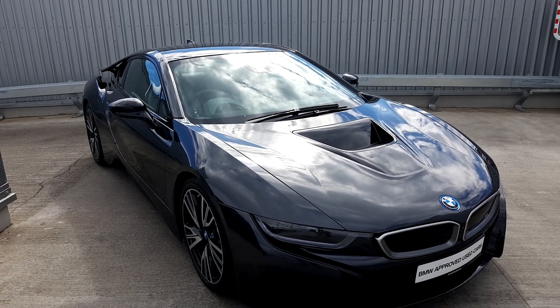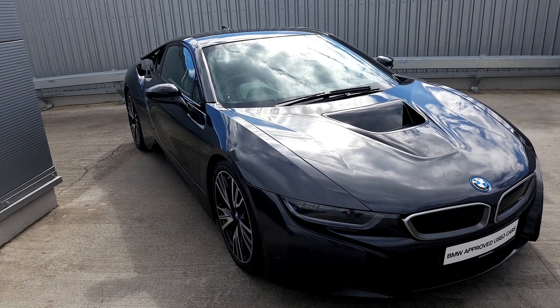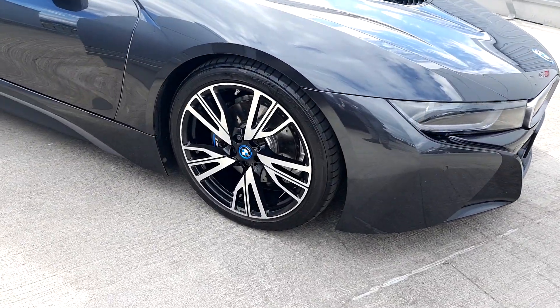This car is finished in a lovely grey metallic paint as you can see here. It's also a 2016 161 model and it's got a lot of extras in the car as well. At the front of the car here we have the lovely 19-inch i-electric alloy wheels.